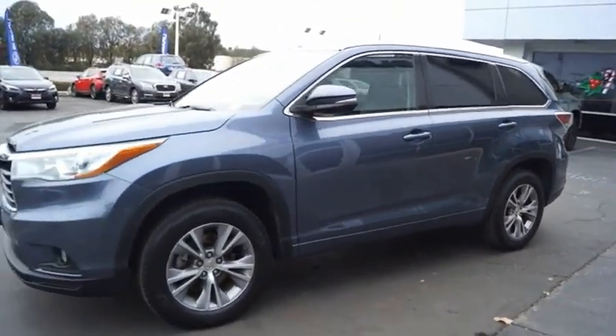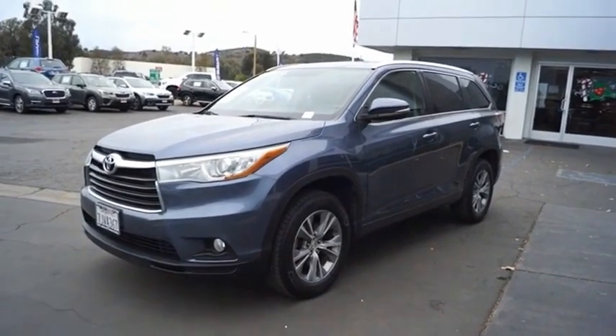A 2010 top safety pick, the Highlander is where substance meets style. This beauty will make even your house keys jealous. Drive it today.